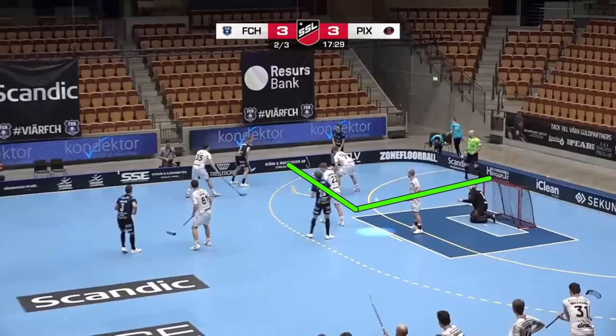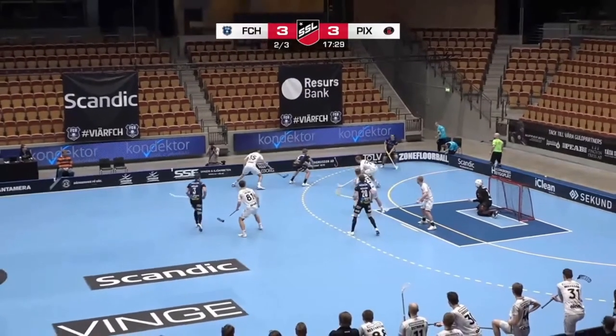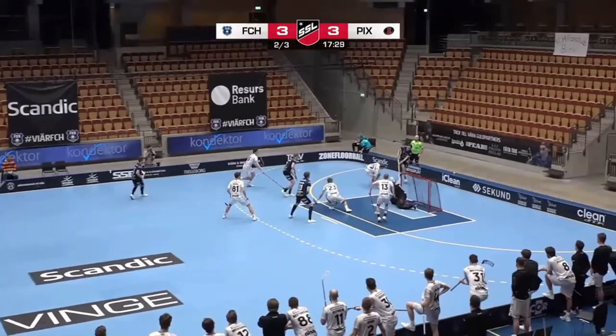The defensive team could essentially have as many players as they want in their own zone — they could have another three or four players standing in various positions. But if the attacking team is able to create an outnumbering situation in a small area and exploit that, then that's all that's required to get a good scoring chance. At this moment here, this player is about to make the pass back to their teammate who ends up scoring the goal. And the crux of the issue for the defensive team is that there is confusion as to who is responsible for this player here — at the moment he is unmarked.